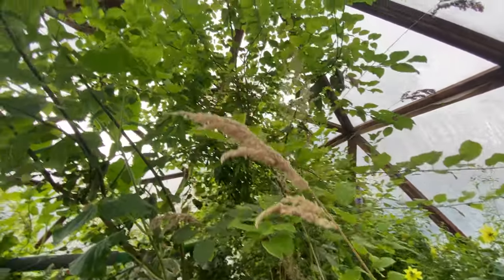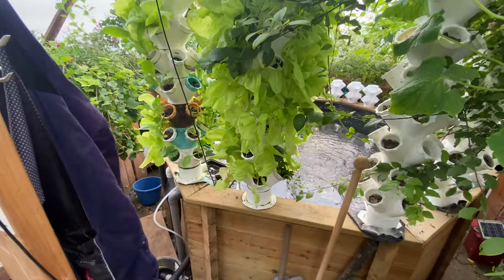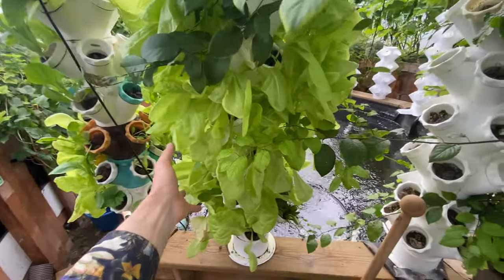Welcome back to a new episode of Octopunk's New Dom. It is now July and towers are just exploding.